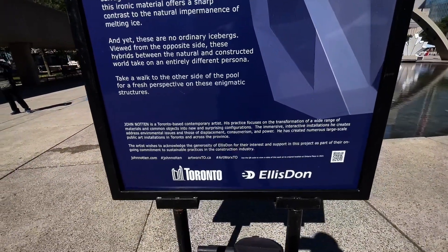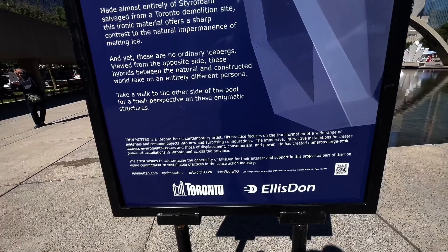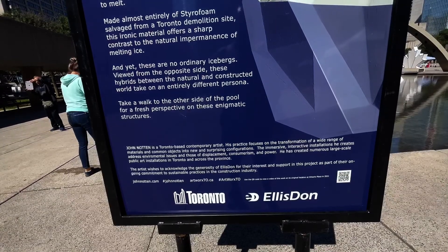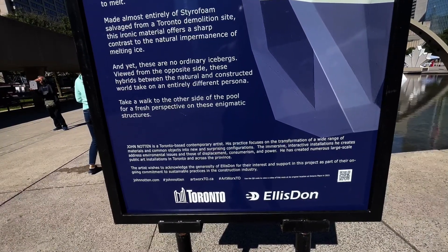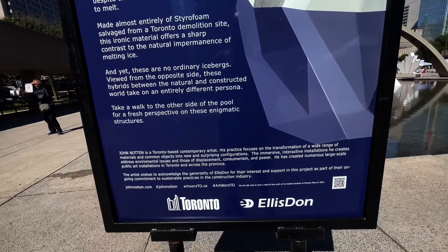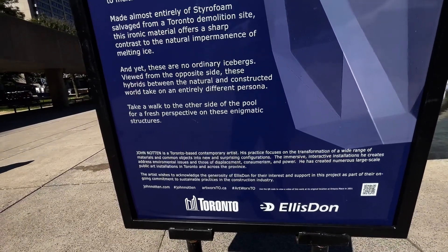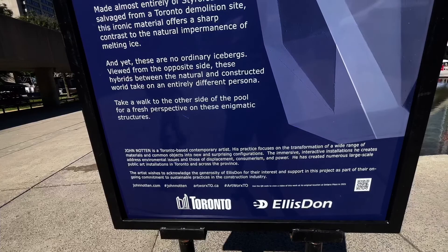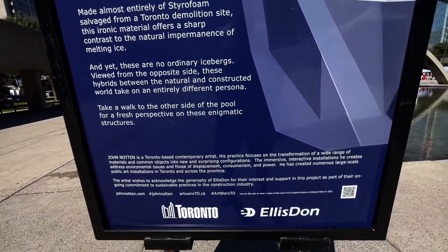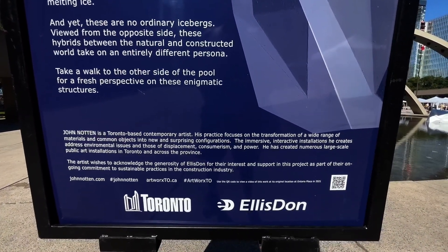John Naughton is a Toronto-based contemporary artist. His practice focuses on the transformation of a wide range of materials and common objects into new and surprising configurations. The immersive, interactive installations he creates address environmental issues and those of displacement, consumerism, and power. He has created numerous large-scale public art installations in Toronto and across the province. The artist wishes to acknowledge the generosity of Ellis Don for their interest and support in this project as part of their ongoing commitment to sustainable practices in the construction industry.